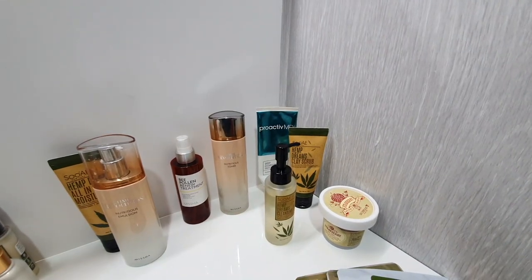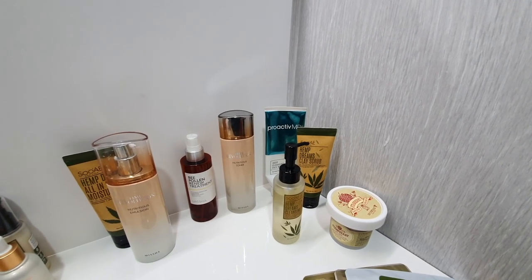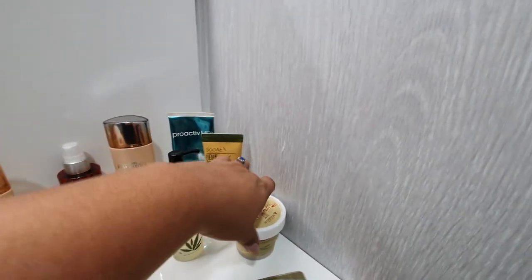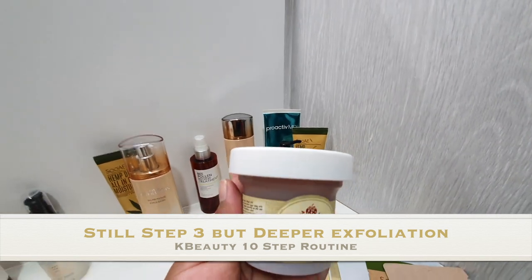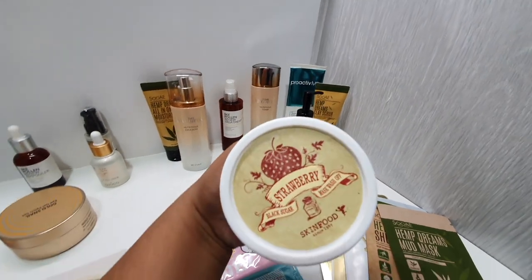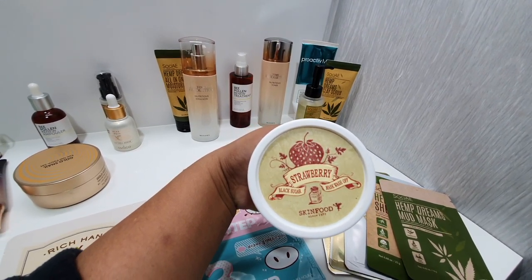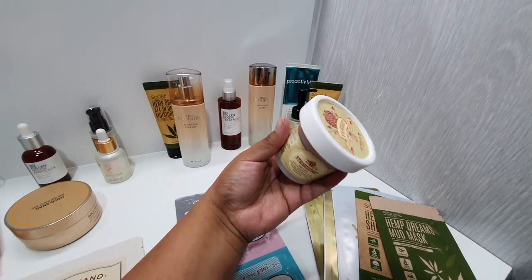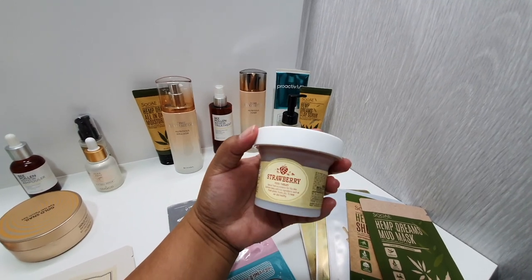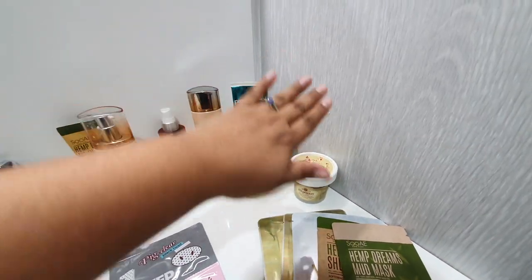If you want to do the really detailed K-beauty routine, you also need to do a face scrub. This one is called Food Therapy from Skin Food — it's black sugar and strawberry chunks, smells absolutely delicious, and it's really good for your skin. I only do this once a week, not every day — just a once-a-week thing.